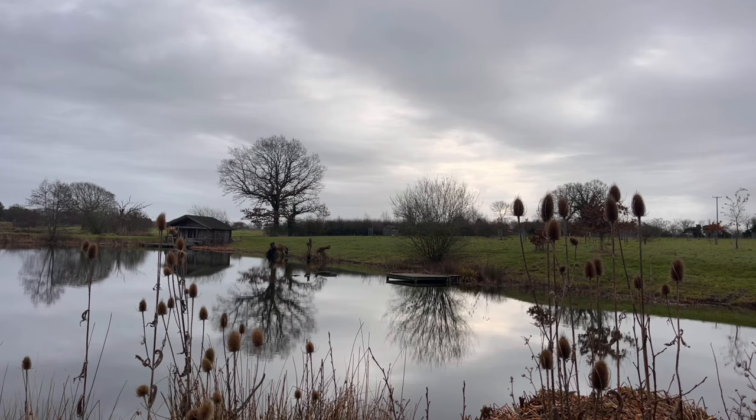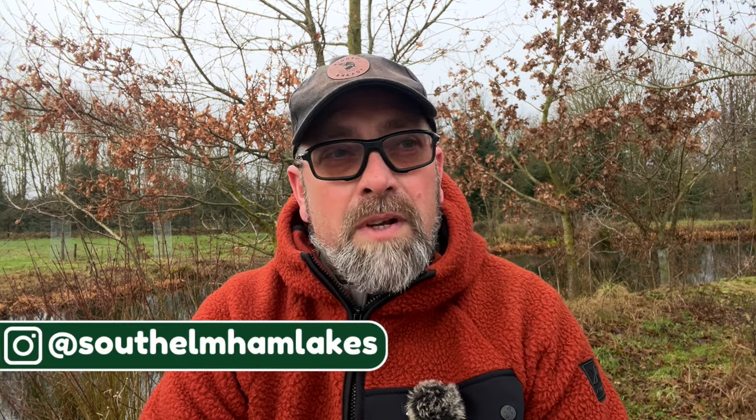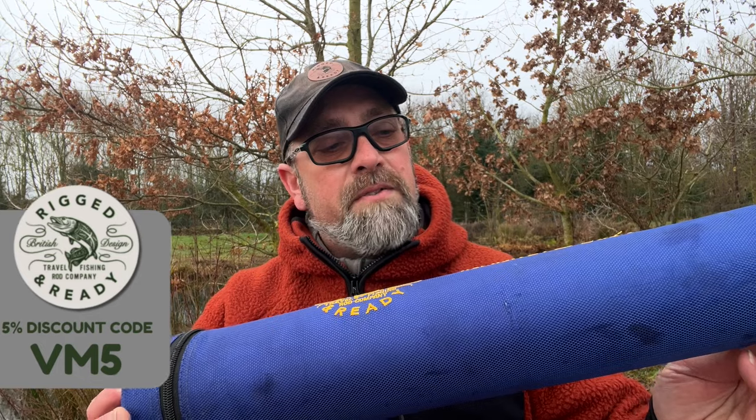It's not that busy to be honest — I thought it was going to be a lot busier. There are only two fish in this lake; we're on Frog Hall Lake today. This is a fishery of four lakes, only three of them have trout in them. It's a 30 quid day ticket for three fish and three releases. Looking forward to giving it a go. Today I'm going to be using the Infinity Fly by Rigged and Ready — it's a two-in-one fly rod, a four-weight and a six-weight, and there are some big fish in this lake.